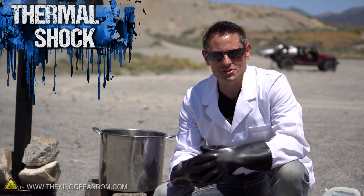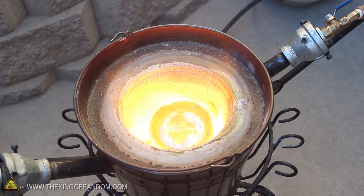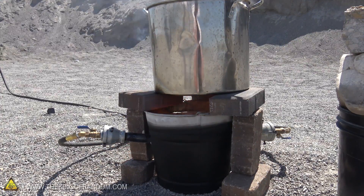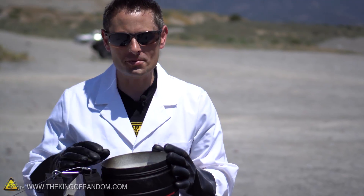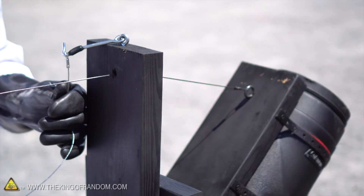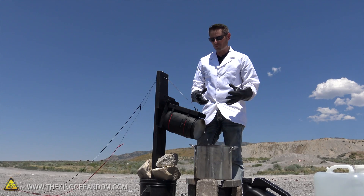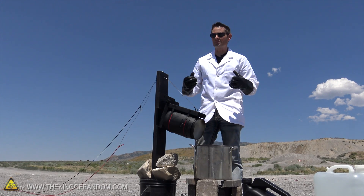The first experiment in the torture trials is called Thermal Shock. I brought back the Mini Metal Foundry from a previous project, and we're going to use that to superheat the oil to an extreme temperature. This little contraption uses a thermos to store liquid nitrogen. And when it's time, we'll pull the pin from a safe distance, releasing the liquid nitrogen into the oil, and seeing what kind of reaction takes place when these two extremes collide head-on.